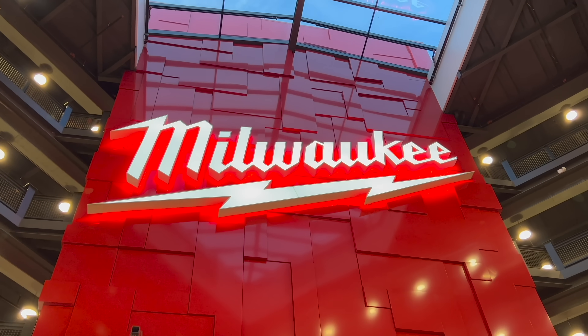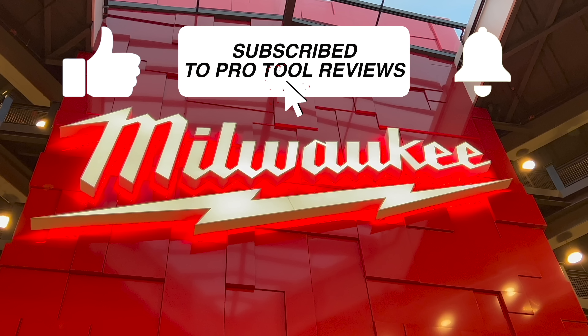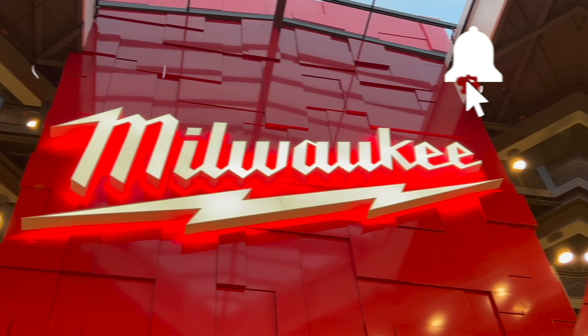Before we get started, make sure you hit that like button and subscribe to our channel for more content on new tools and power tool reviews. Now let's dive into the products.